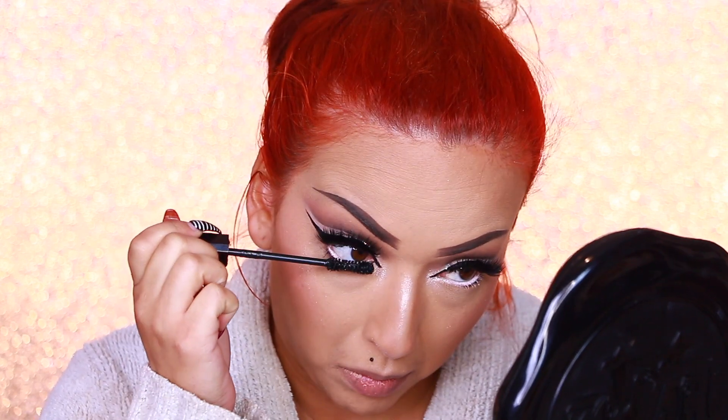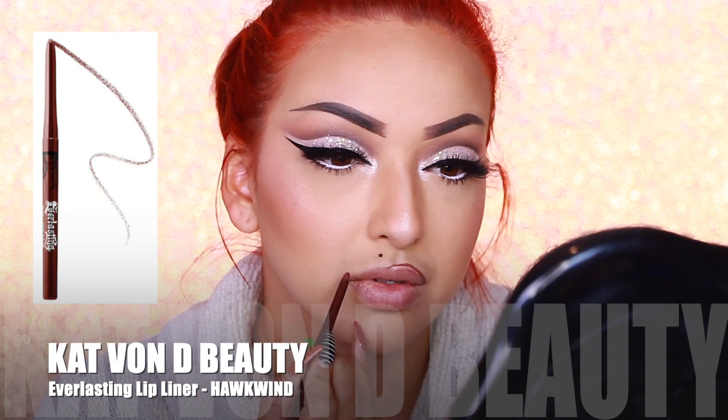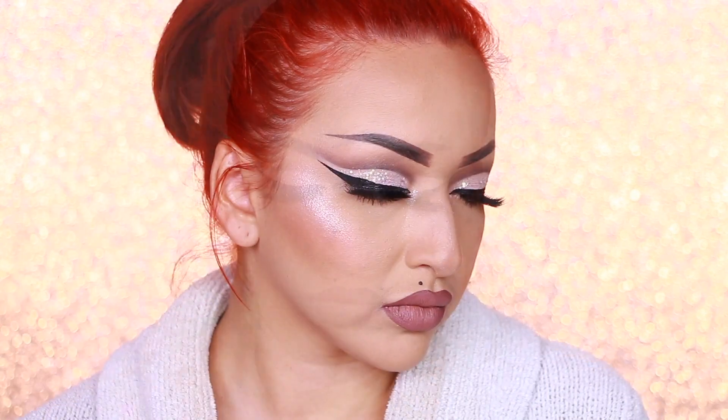Topping that off with some mascara on my lower lash line. For lips, I'm taking my Everlasting Lip Liner by Kat Von D in the shade Hawkwind, outlining my lips and shading the edges a little bit more. Then going with Profusion Cosmetics Matte Lip Cream in the shade Swoon — this actually comes in a trio set. And setting all my makeup with my Urban Decay All Nighter setting spray. Here is the final makeup look!